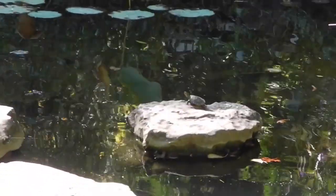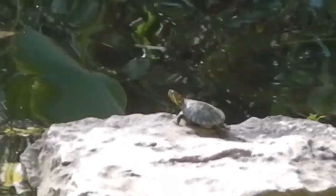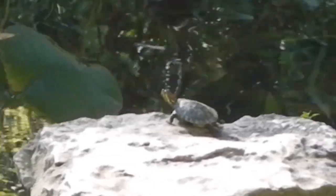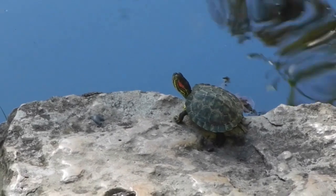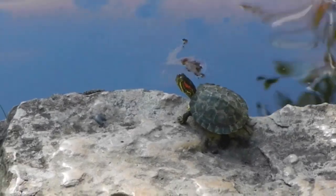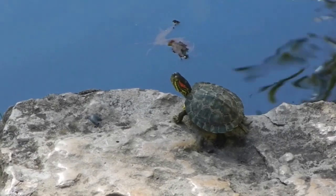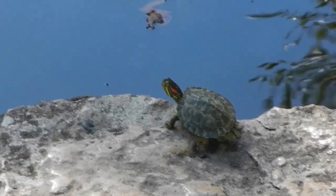We've got our first turtle of the day. I'm pretty sure it's a baby red-eared slider. He's hanging out over there. I'm gonna try to go get a closer look without knocking him in the water. Here he is — yep, that's a red-eared slider. These guys are an invasive species all over the world, but they're actually native to Central Texas. He's tiny — about two inches in shell length.